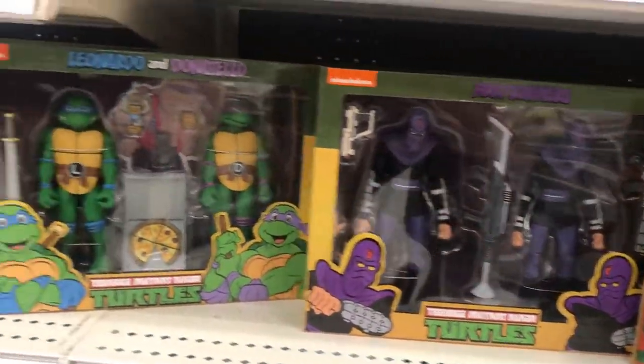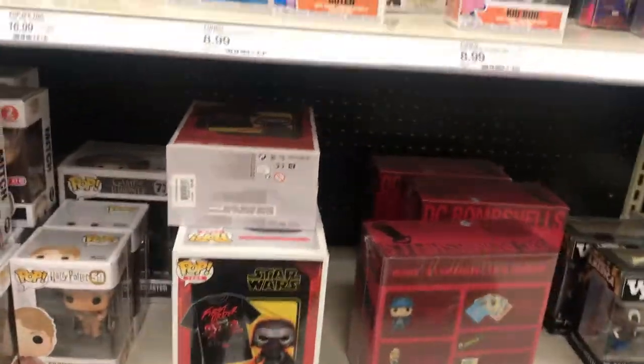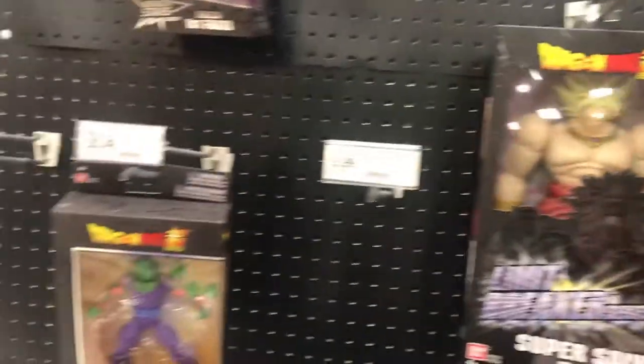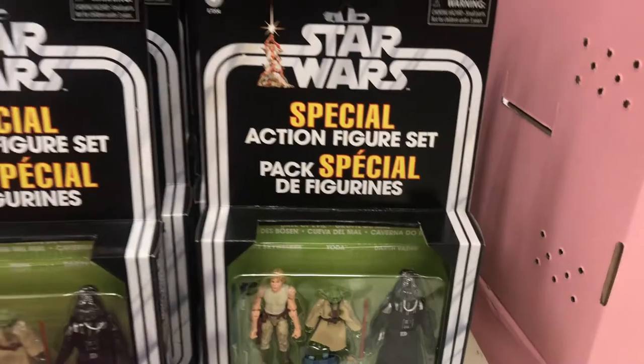I was looking for the Bebop and Rocksteady here and, surprise surprise, was not able to find that either. Target also had a very nice end cap of Dragon Ball Z figures, so if that's something you're into, head to Target.